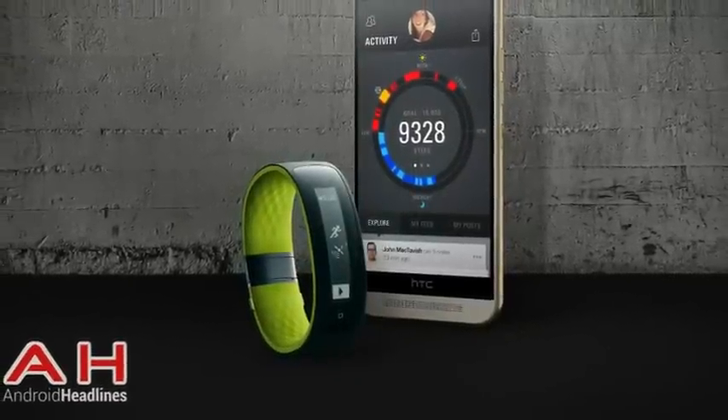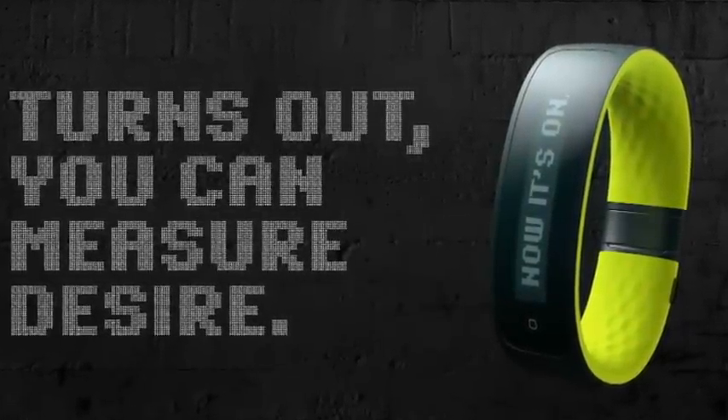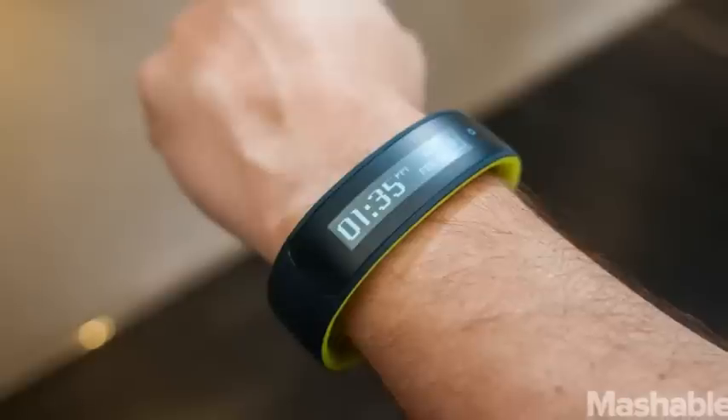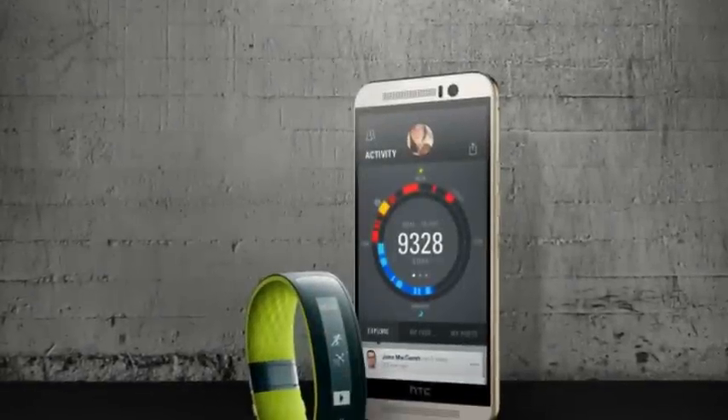With the HTC Grip, you'll be able to sync your data with the Under Armour Record platform, and the software will provide you with recommendations on your workouts, injury prevention, and your nutrition.